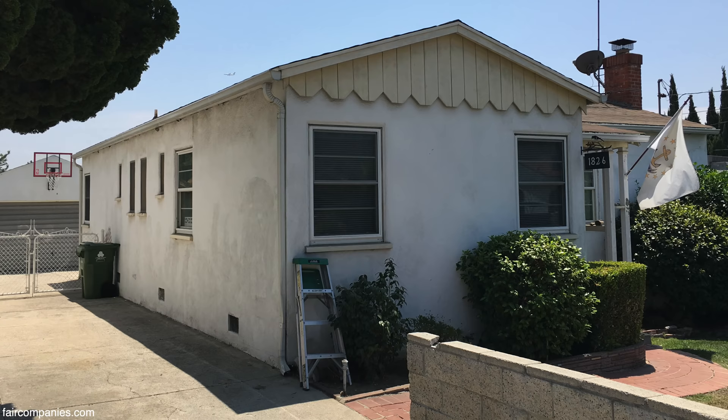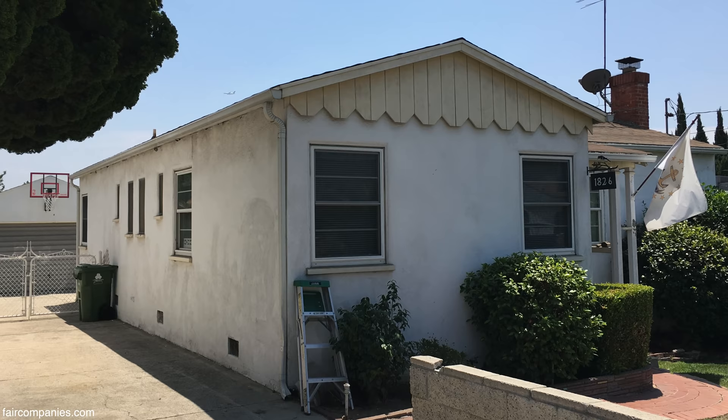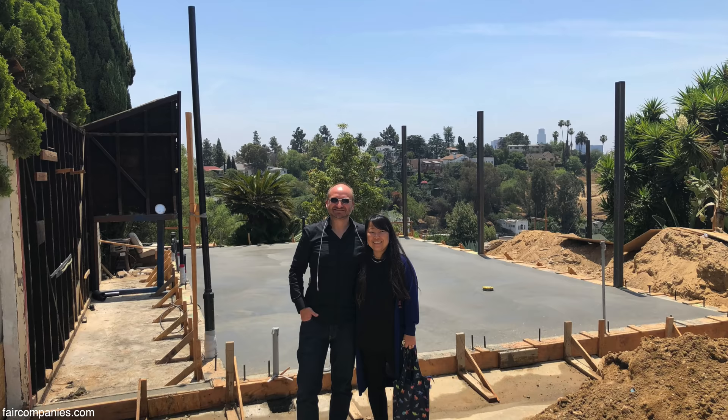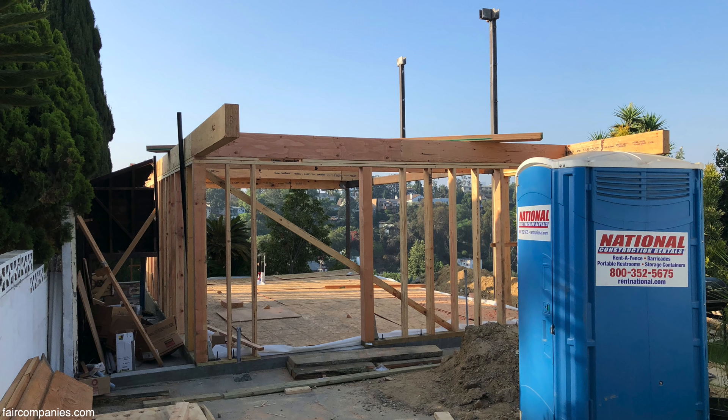So you then lived in the front house? We tried different options — whether to add a second story to the front house, or maybe do a teardown and build something brand new. Then we decided: maybe build a back unit. This was actually the cheapest option.